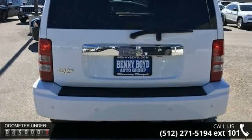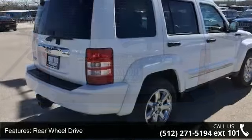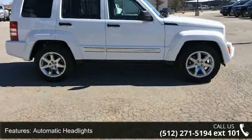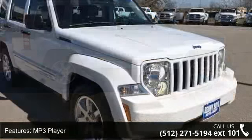Some of the top features included with this vehicle are rear wheel drive, power steering, automatic headlights, MP3 player, auxiliary audio input, satellite radio, bucket seats, pass-through rear seat, adjustable steering wheel, and steering wheel audio controls.